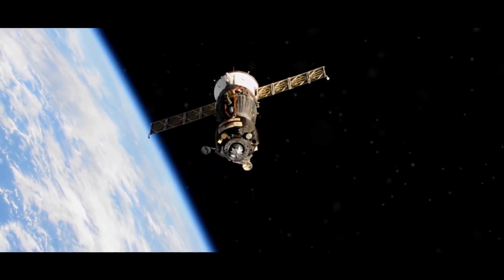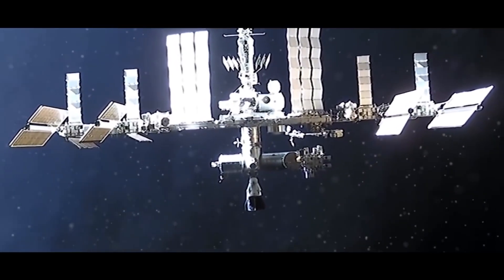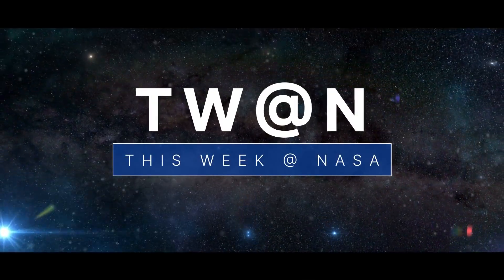A new Earth-observing mission launches to space, a move to make more room aboard the space station, and some valuable space station science returns to Earth. A few of the stories to tell you about this week at NASA.